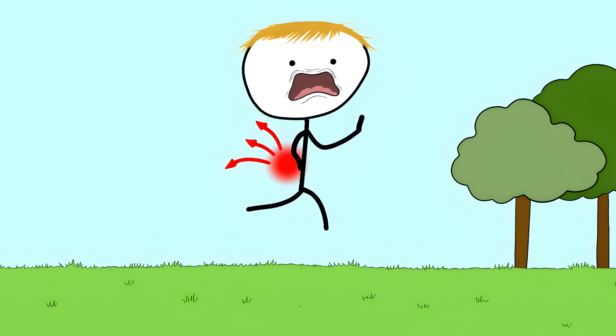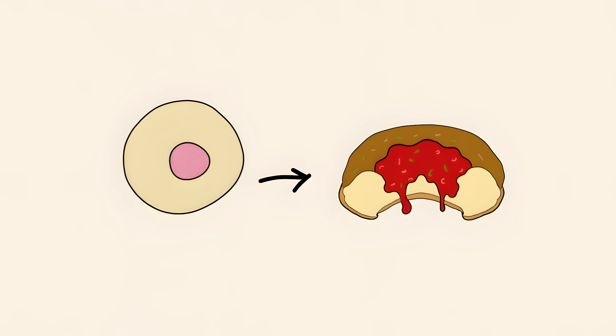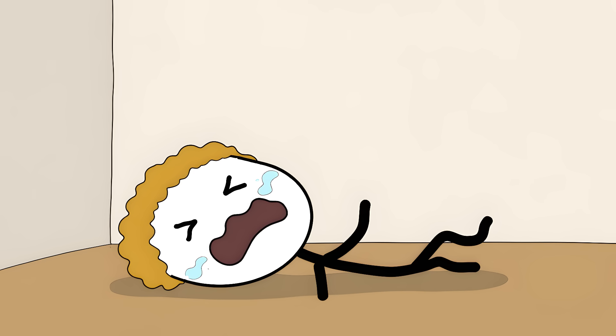Between each block in your spine, there's a tiny cushion called a disc. These discs are like jelly donuts — soft in the middle with a tougher outside. But just like a jelly donut, if you squeeze it too hard, the filling starts to leak out. When this happens in your spine, it's called a slipped disc. And trust me, it hurts way more than dropping your donut.